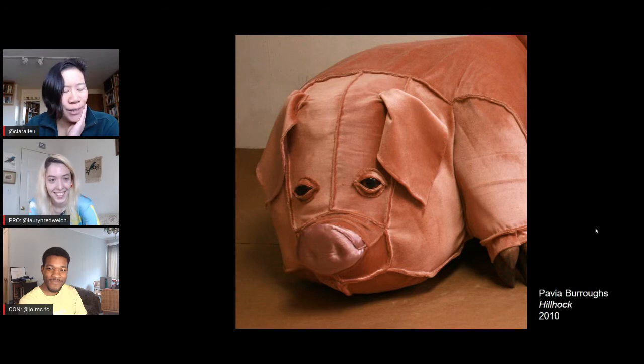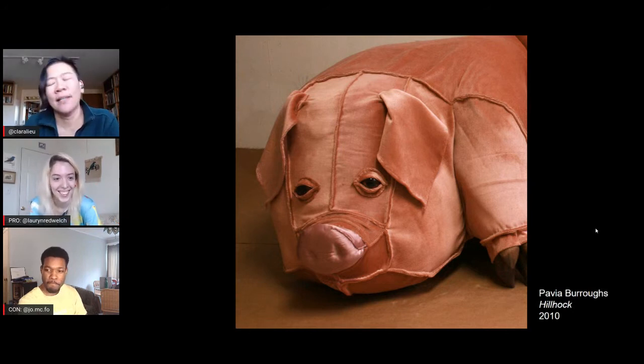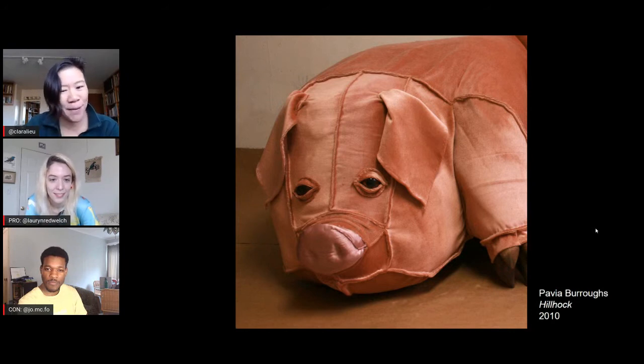Lauren, you are going to be arguing for the pig couch. Jordan, you are going to be arguing against the pig couch. Here's how Crit Clash works: we assigned those points of view, which may not be what Lauren and Jordan actually believe in real life. If you want to know their real opinions, join us in the Discord. They will present their arguments and at the end of the stream you get to vote on who won the Crit Clash. Jordan, your opening argument against the pig couch.